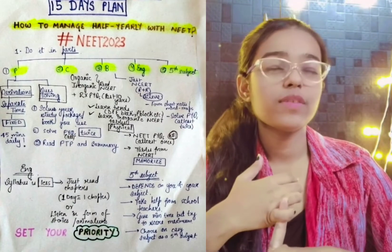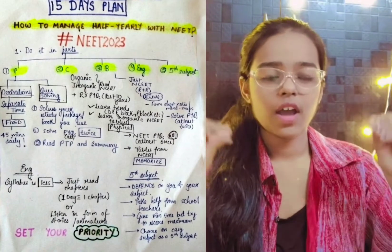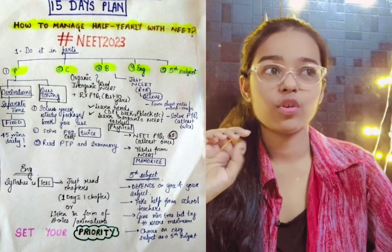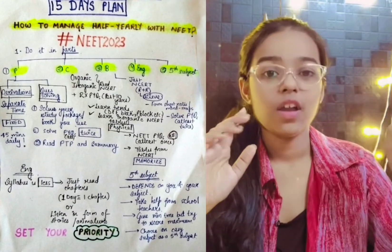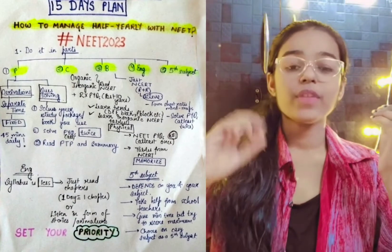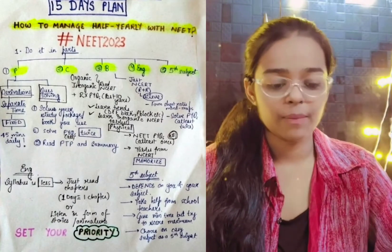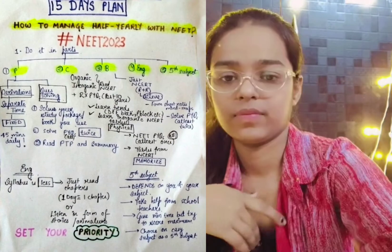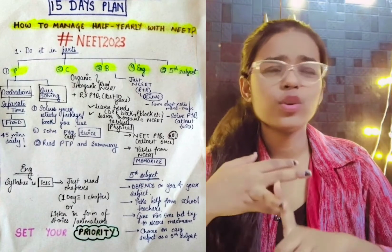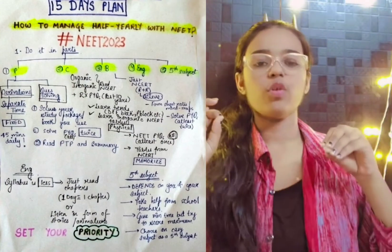The next thing is the 5th subject. It depends on which 5th subject you have chosen. Whatever you have chosen, I am sure it will be easier. When your subject is easy, you will be able to focus on PCB and NEET will be better. So choose a little easy subject — if the 5th subject is easy, you will be able to score and your percentage will improve. You can take help from your school teachers, subject teachers, and YouTube teachers.